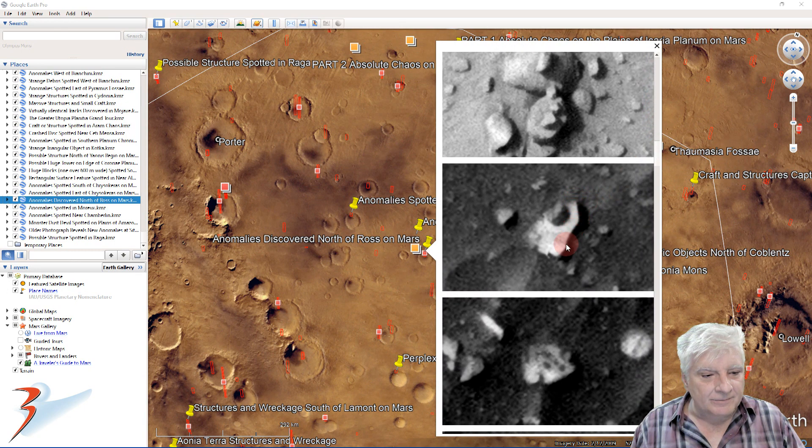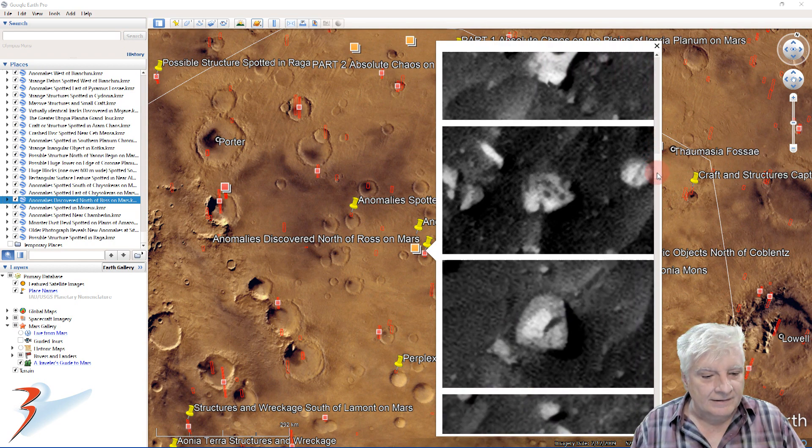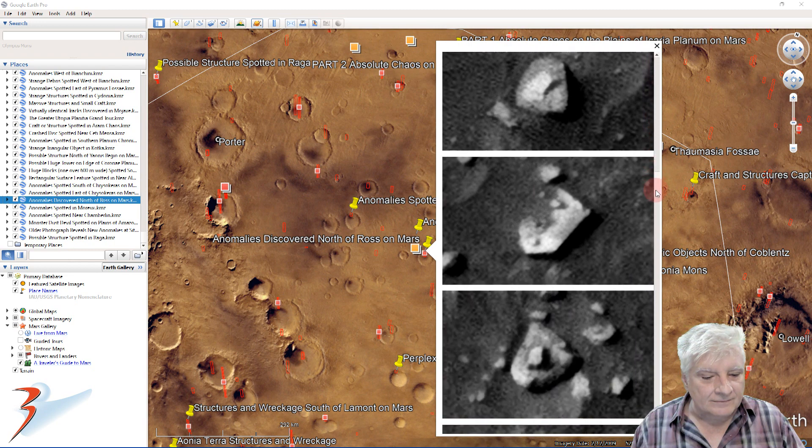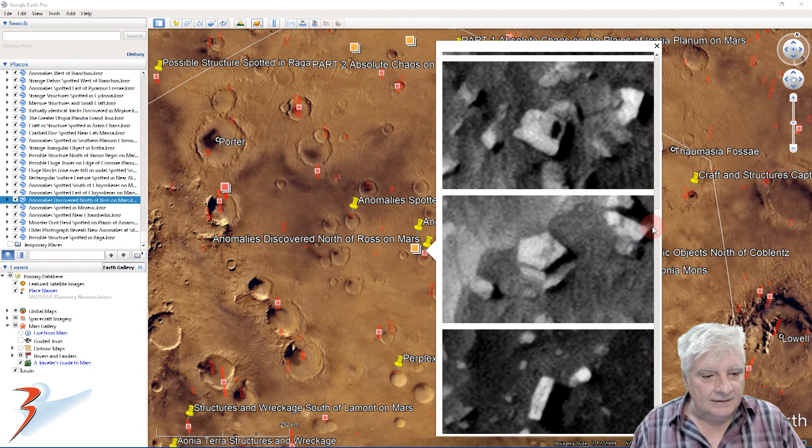This looks like some type of craft. The hole right there on the top also looks like a hatch that's partially opened. Check out the symmetry and geometry in this piece - it seems to be on top of a larger item underneath it.